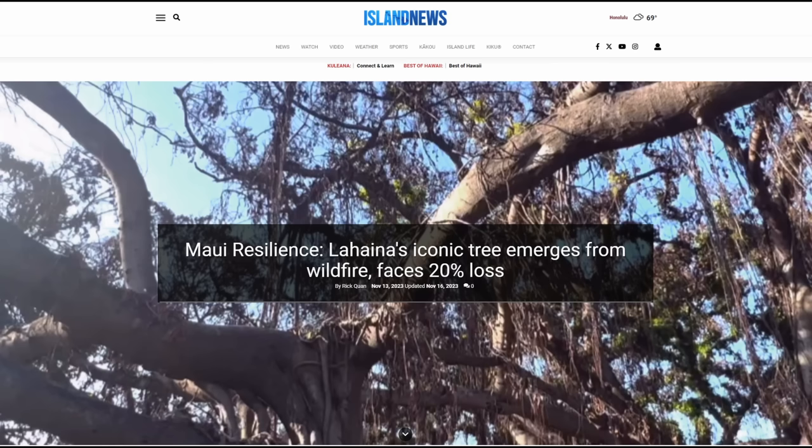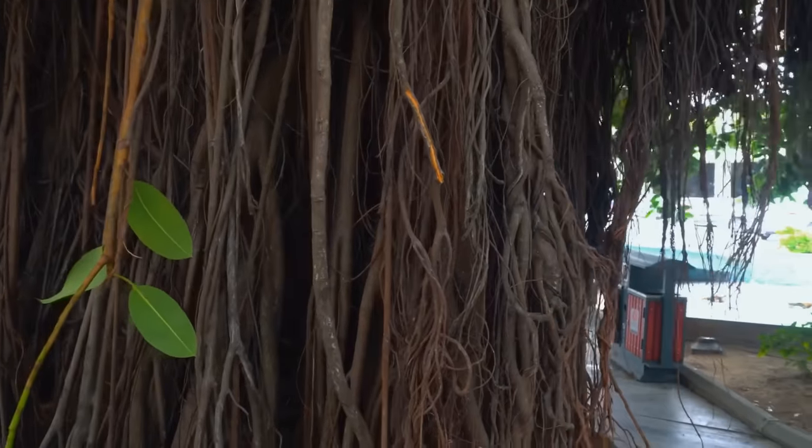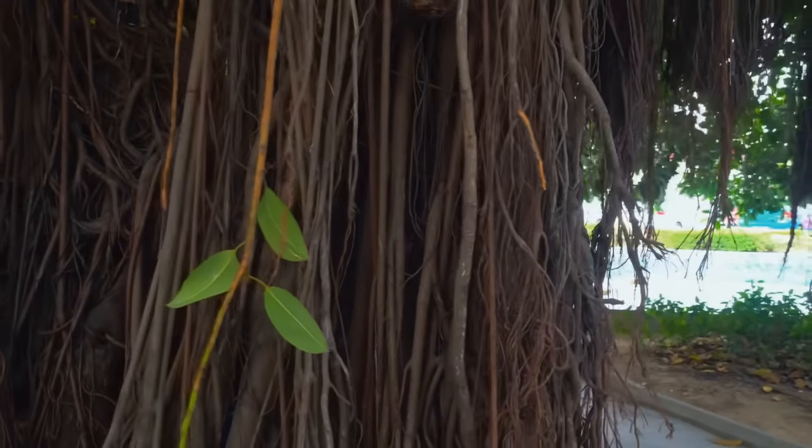The tree was severely damaged in recent wildfires that went through Lahaina but has started to show new growth. The tree will probably lose 20% of its previous mass but should grow back. Maybe this toughness is part of why the Indian Banyan tree is not considered threatened.